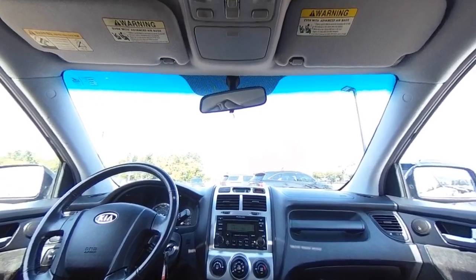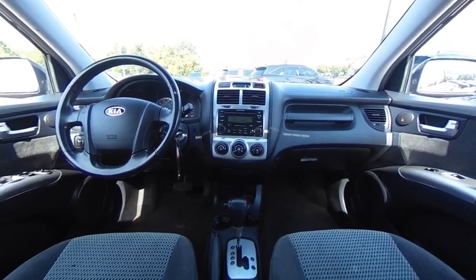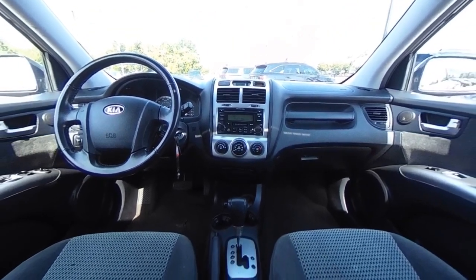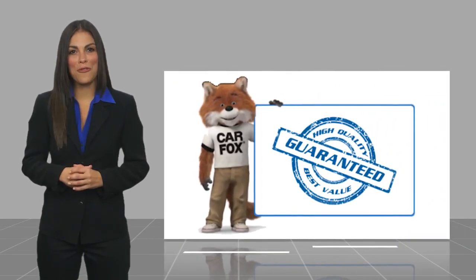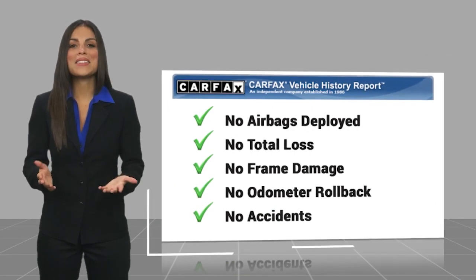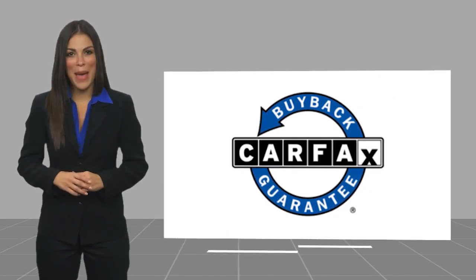If affordable style and reliability are what you're looking for, this vehicle couldn't be more perfect. Here's another high-quality vehicle with a Carfax Vehicle History Report. Be sure to find a complimentary copy of this report online or contact the dealership. This vehicle qualifies for the Carfax Buy Back Guarantee.